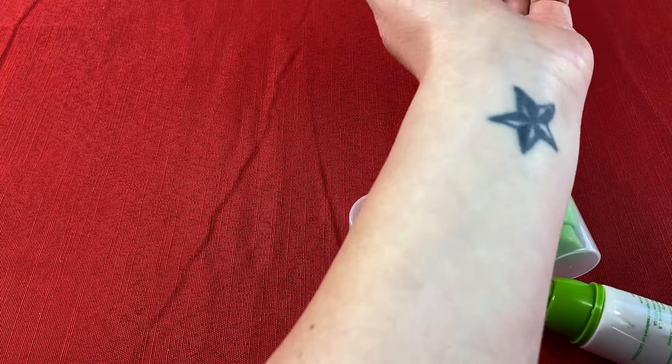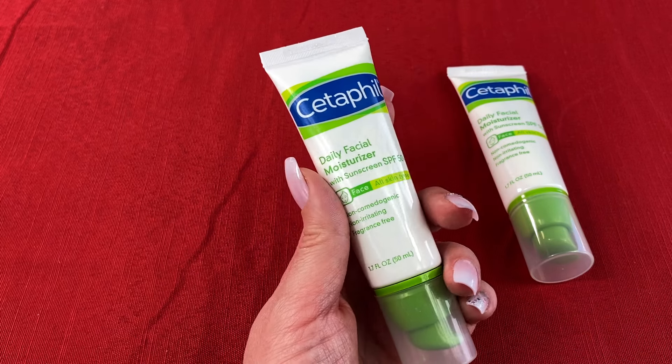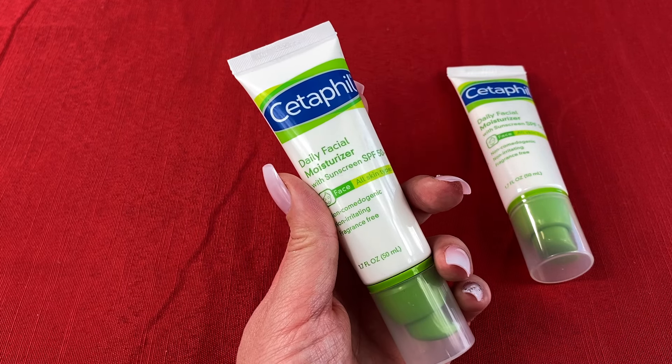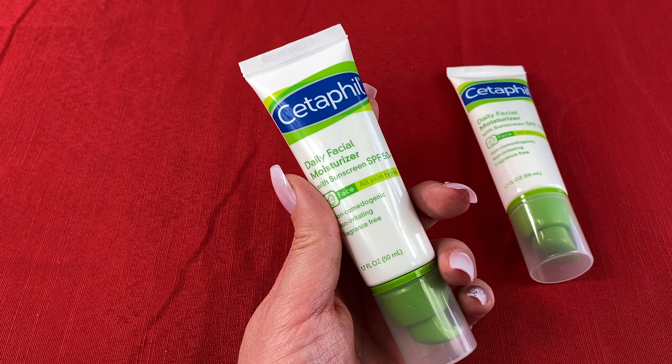You can see no weird white marks either. It's really great for my sensitive skin — a lot of stuff makes me break out and this one doesn't do it. Cetaphil is hypoallergenic and fragrance-free and it really doesn't irritate my skin at all.